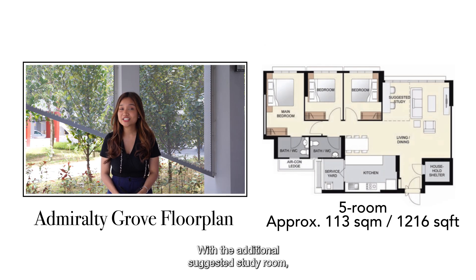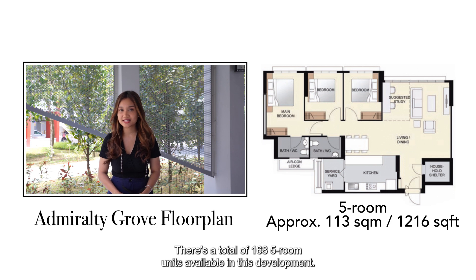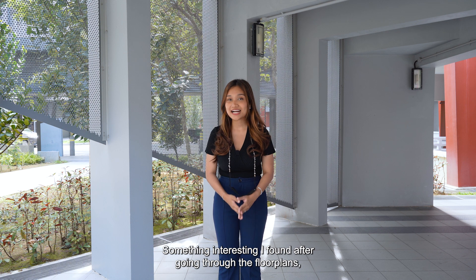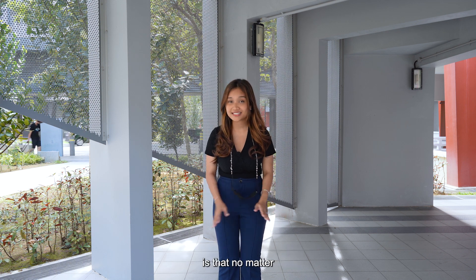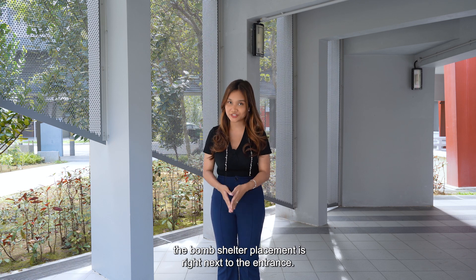Last but not least, with the additional suggested study room, the 5-room units are at 1,216 square feet. There's a total of 168 five-room units available in this development. Something interesting found after going through the floor plans is that no matter what HDB type you're getting, the bomb shelter placement is right next to the entrance.